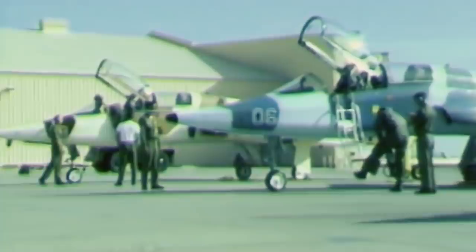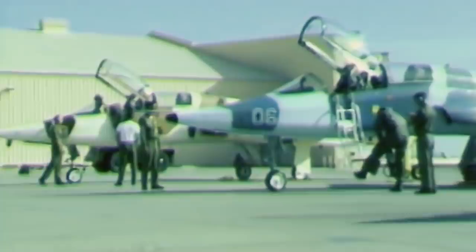But this isn't the first time the U.S. got their hands on advanced Russian weaponry. In fact, it's pretty common.